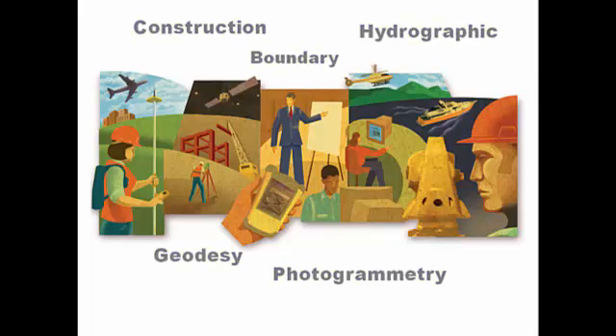There are seven primary specialties in surveying: construction, boundary, hydrographic, geodetic, forensic, photogrammetric surveys, and a related field called GIS or geographic information systems. Let's go through each one briefly — this is a good time to write these down on your note sheet.